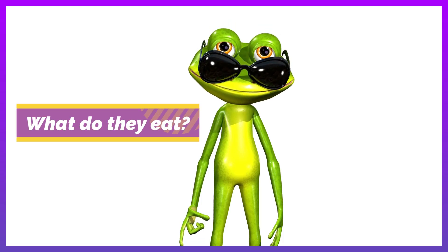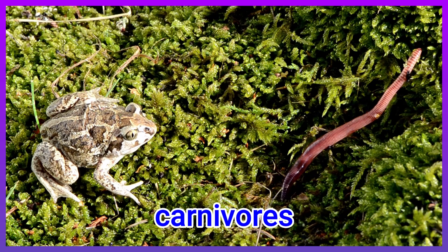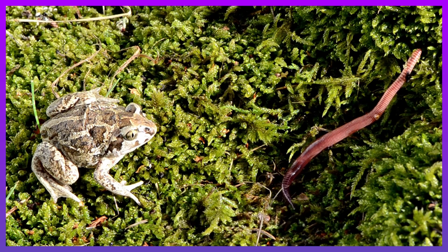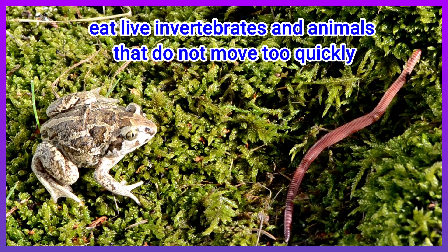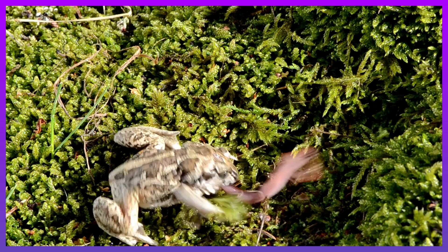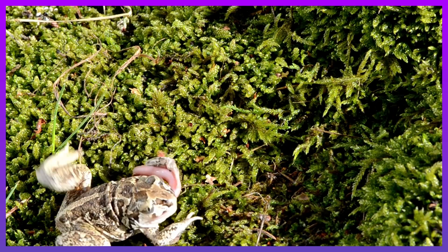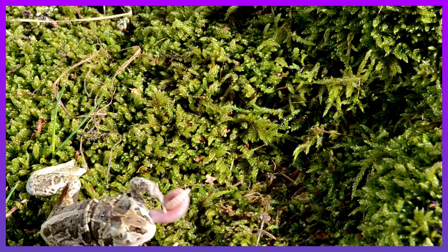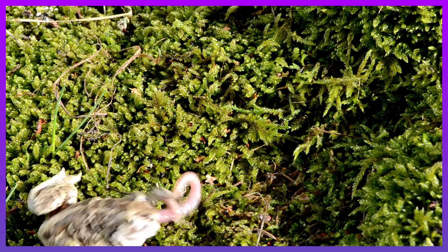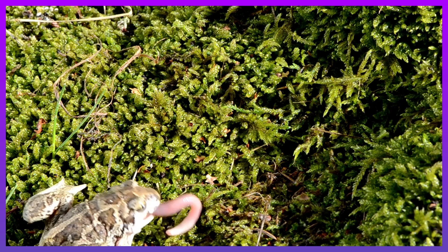What do they eat? They are mostly carnivores and eat living invertebrates and animals that do not move too quickly. These include caterpillars, earthworms, crayfish, and snails. Many amphibians use their sticky tongues to catch their prey.